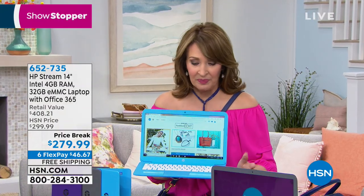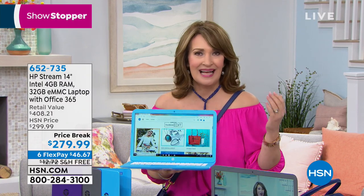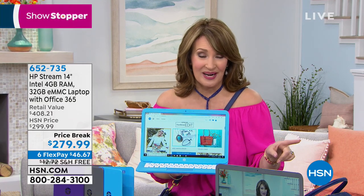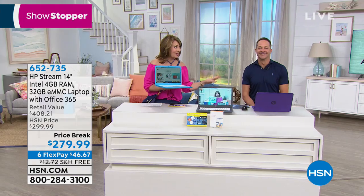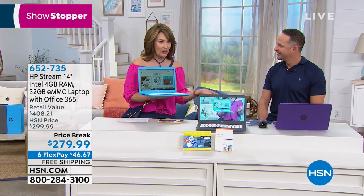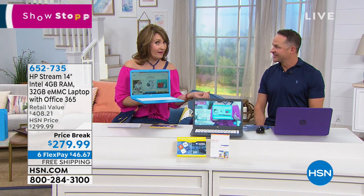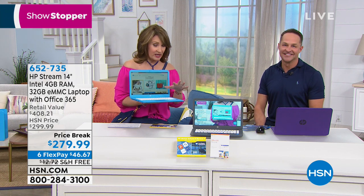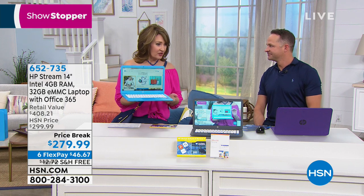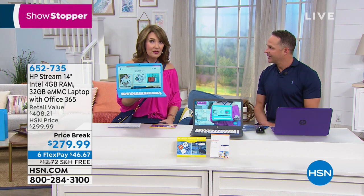We have this available with free shipping and handling, extra FlexPays — we can get it home for $46. It's super light, weighs 3.2 pounds, has a 10-hour battery life, and it includes a warranty that Aaron Berger and I couldn't believe — they put a three-year total tech support. Normally you get one year; this is three years, and usually they reserve that for much more expensive computers. Amazing to offer this at this low price for an HP laptop.